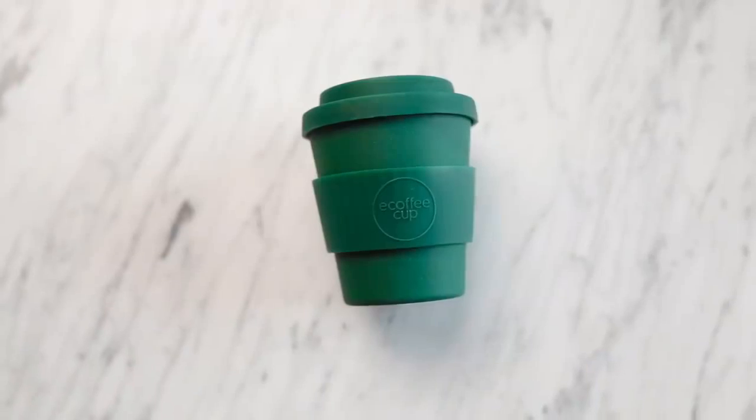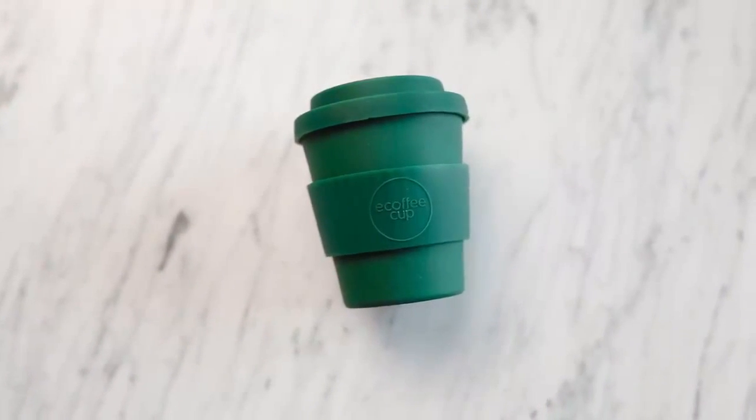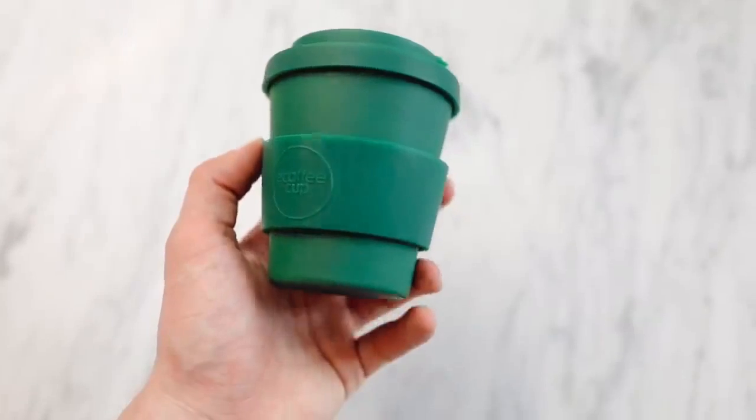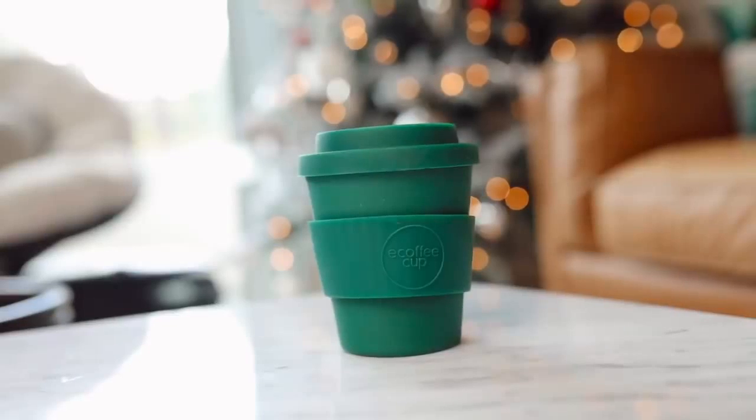Second to last item are these reusable coffee cups, and I love these. First of all, the design is super cute, the colorways are very on trend. I loved this Emerald Green one — I got the smallest size, but it comes in like four different sizes, kind of similar to Starbucks sizes, so this would be like a tall. This is made of organic bamboo fiber, so it's eco-friendly — you can literally recycle the entire cup, and you can reuse it over and over again. It's super affordable — you can shop by size and color.